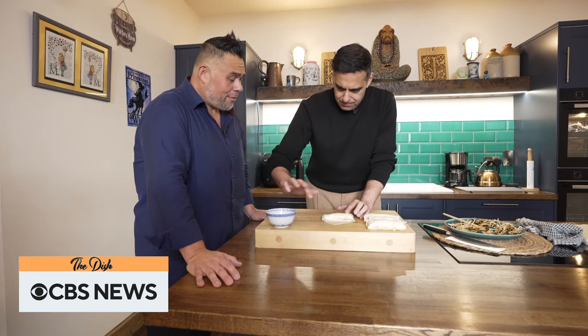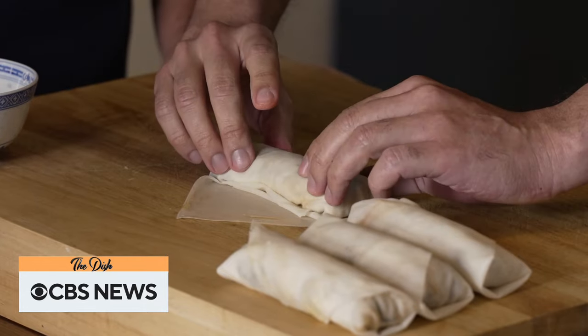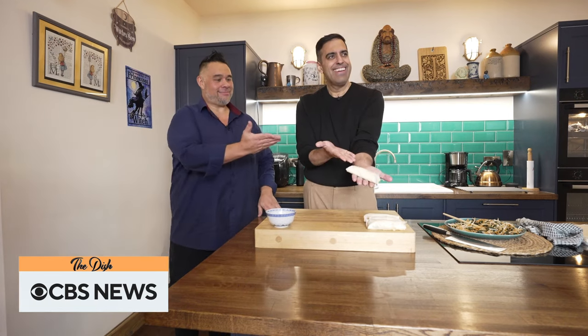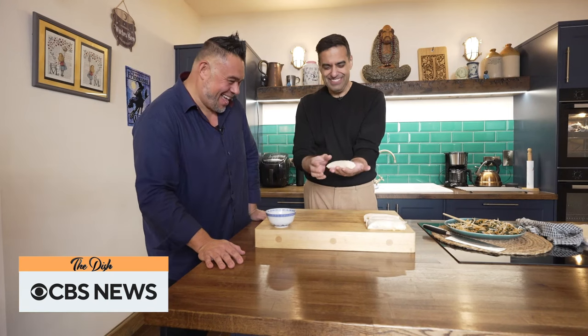I'm guessing this is your first spring roll wrap. It is — how did you know? Is it that obvious? It's better than your wonton wrapping. Perfect. Now, that is what we call a spring roll. That's better than mine. That's pretty good. I'm pretty proud of that.